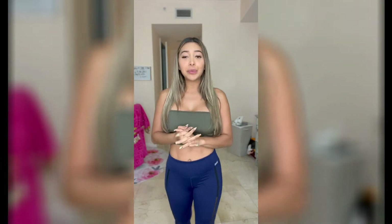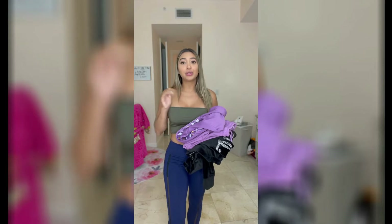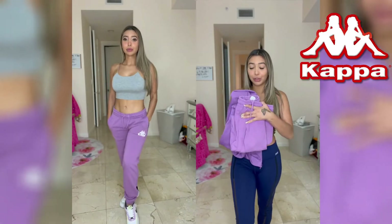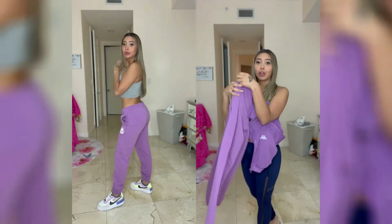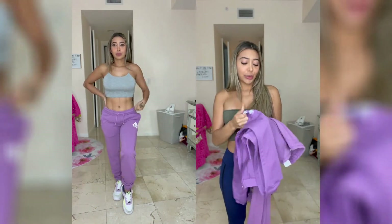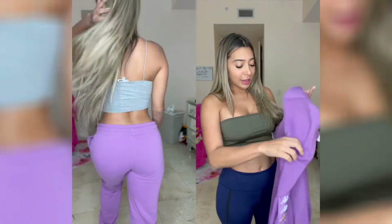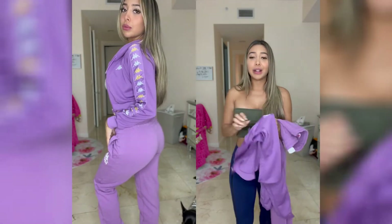I'm gonna be trying on these new tracksuits I bought — they are very comfy and super cute. First off, we have this really cute Kappa suit. These are what the joggers look like; they're very cute. It's purple — I didn't want to just get a regular color like black, so I decided to go with purple. I thought it looked really good with my skin tone.